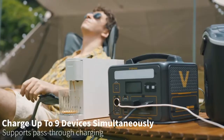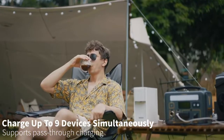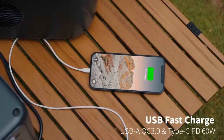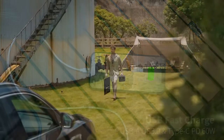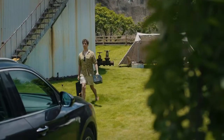It features dual 600W AC outputs with a 1200W peak, multiple USB-A and USB-C ports, and even a car charger and DC5521 outputs. Whether you're charging phones, laptops, mini-fridges, drones, or CPAP machines, it's got the power.